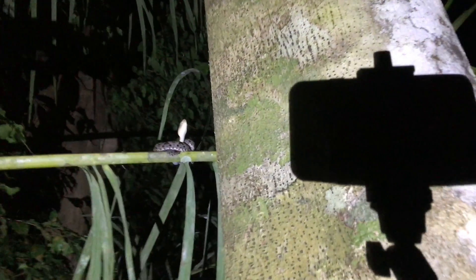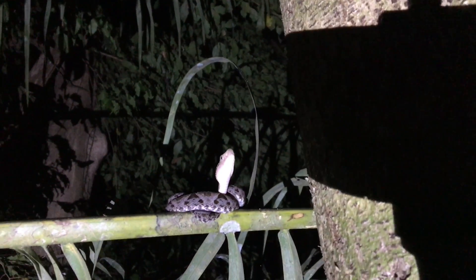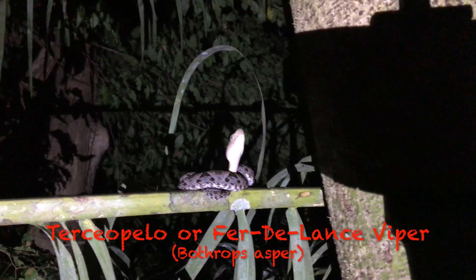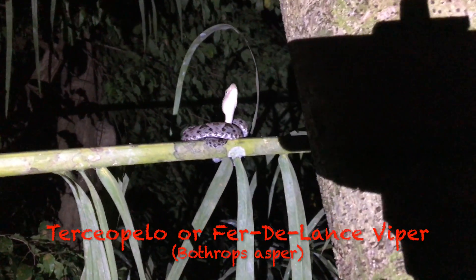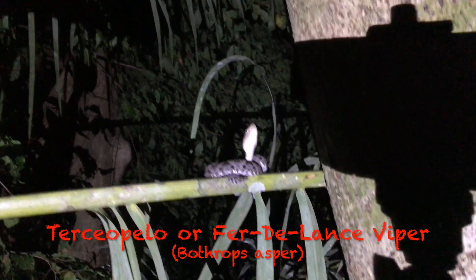You see that little white thing up there? It's a Tercia Palo. Pretty incredible, huh?